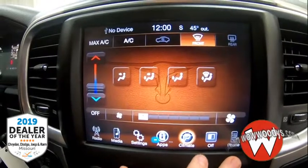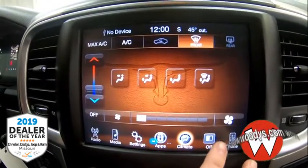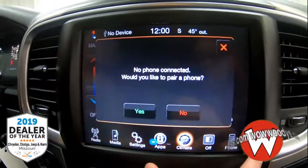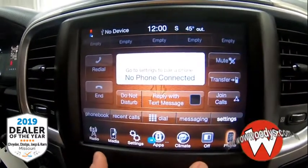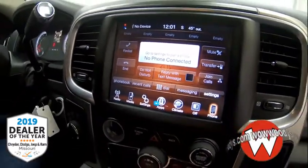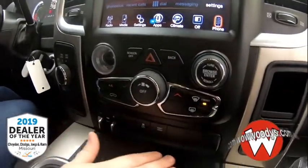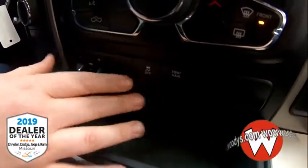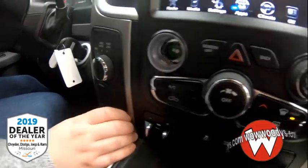You also have your climate controls right there which you can turn on or off if it gets distracting. You have connections where you can connect your phone through Bluetooth and receive text messages and phone calls straight through your media center. Down below you do have climate controls in button form, trailer brake controls, tow/haul and traction control, and your four-wheel drive transfer case right there as well.